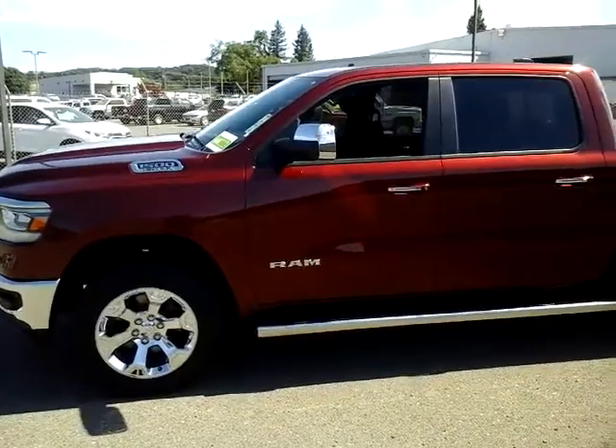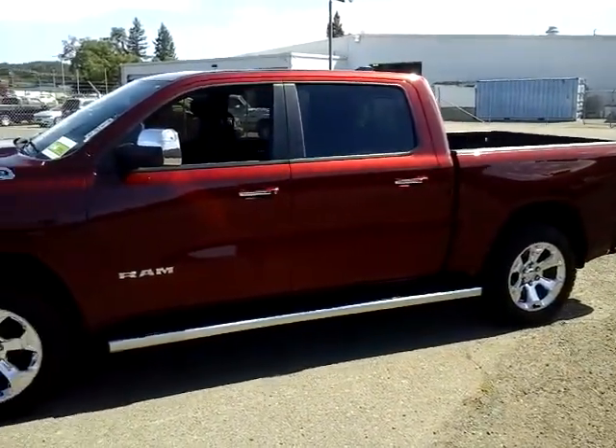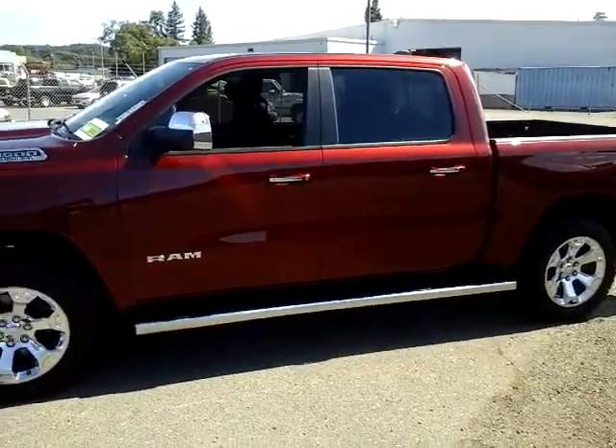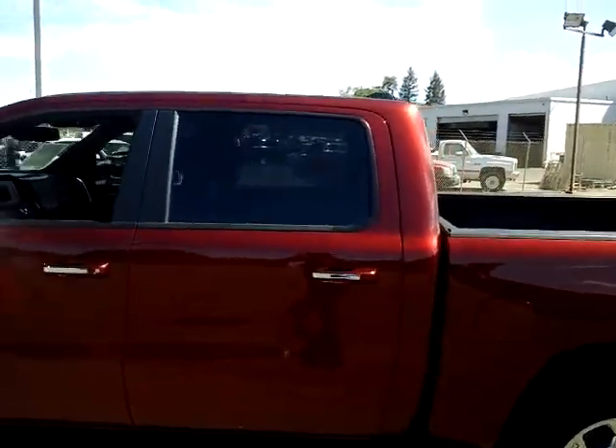It's in Delmonico Red Pearl, which is a dark red color — very apropos for us here in the high desert country. It's a beautiful day here and the metallic flake in that paint stands out quite a bit.